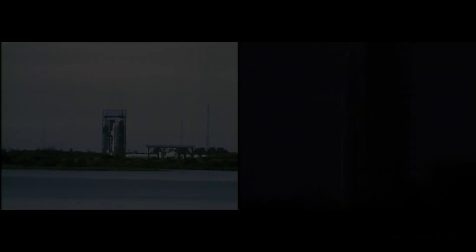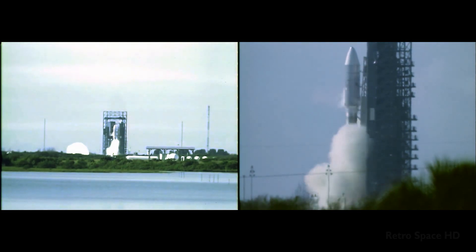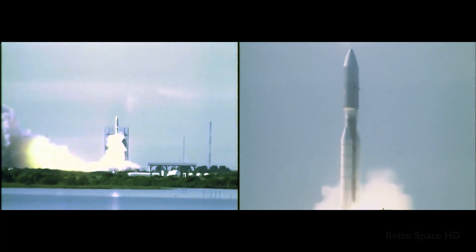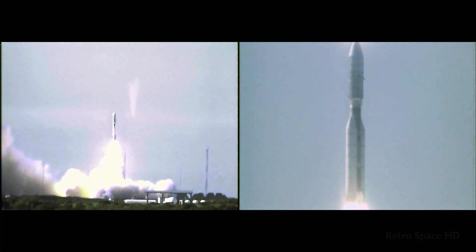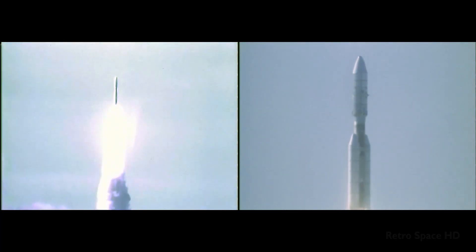Five, four, three, two, one — we have ignition and we have liftoff. We have liftoff of the Titan Centaur carrying the first of two Voyager spacecraft to extend man's senses farther into the solar system than ever before.